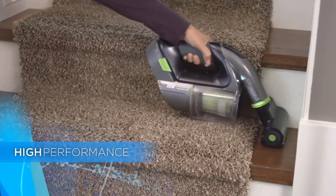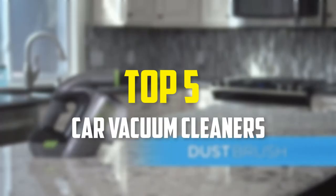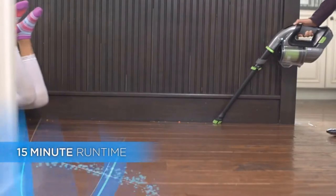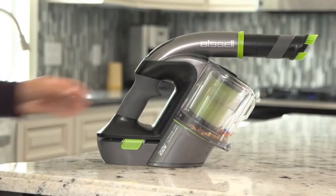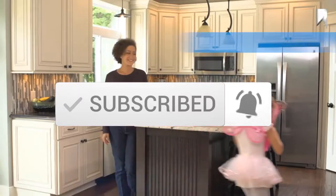Hey guys, in this video we're going to be checking out the top 5 best car vacuum cleaners available on the market for their true quality. I made this list based on my personal opinion and hours of research, and have listed them based on popularity, quality, price, durability, user opinions and more. If you want to see more information and the updated price, you can check out the description below, and also make sure to subscribe for more reviews. Let's get started.